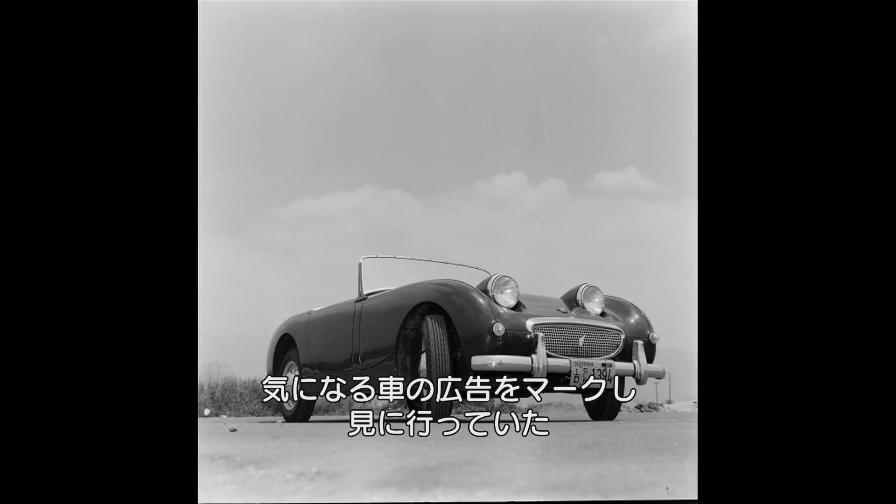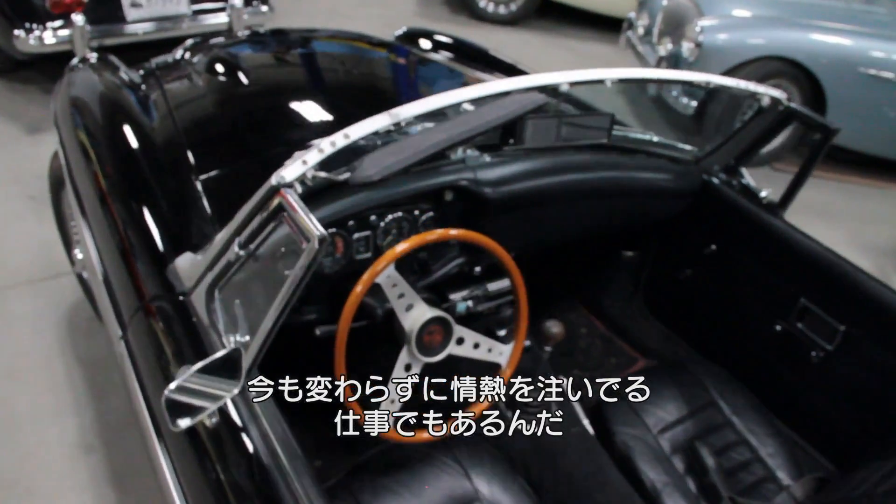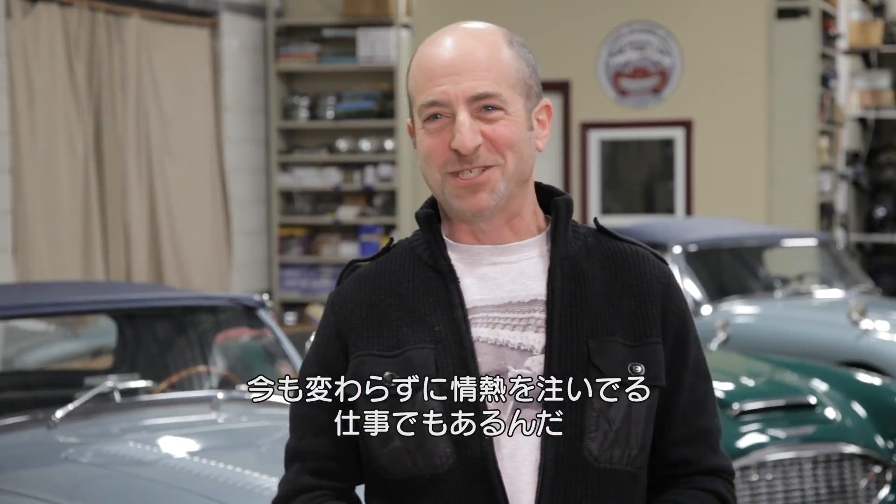My father and I would look in the Sunday Times and circle ads that were of interest, and we'd go look at collectible cars together. In a way this business grew out of that — it's my passion, it's also my job.